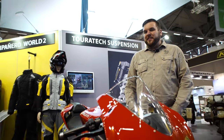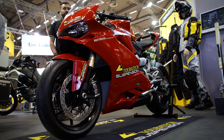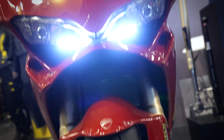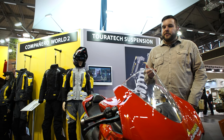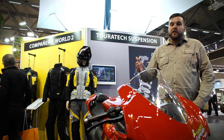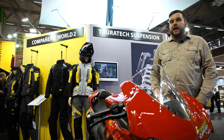We begin here with this Ducati Panigale. It's not the typical Touratec bike you're used to seeing, but it's got some exciting technology with Touratec suspension. We're going after the superbike crowd because it's a great way to develop new technology and we're having great results. These bikes, starting with the S1000RR and now moving to the Ducati, are posting very, very fast track times.